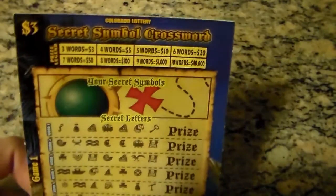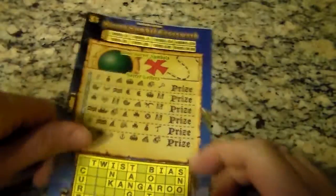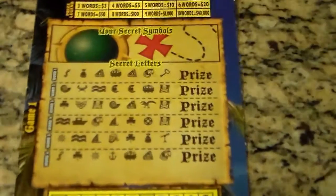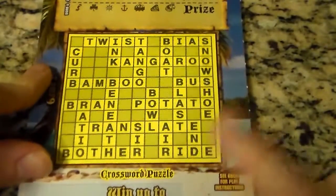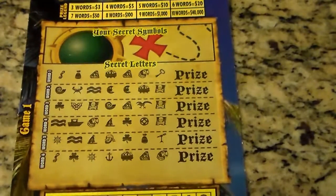For the first in the pack today, we're going to be looking at the Secret Symbol Crossword. It's another $3 crossword with like two games to it. It's probably a slow game, so I'm going to just pause the video and see how we do. Pretty much you just get the symbols here and then you can get a prize and match the words down there. Three more to win. I'll be back in a bit.